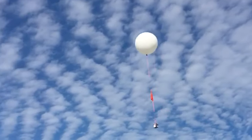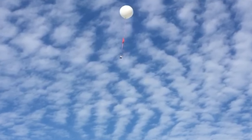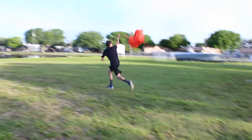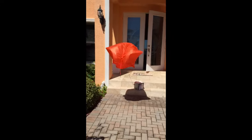This balloon is attached to a parachute, and this parachute is attached to the payload. Our payload contained a GoPro to capture video of the flight and a Spot GPS tracker so that we could find it later. The parachute allows for a safe, slow descent of the payload back down to earth.